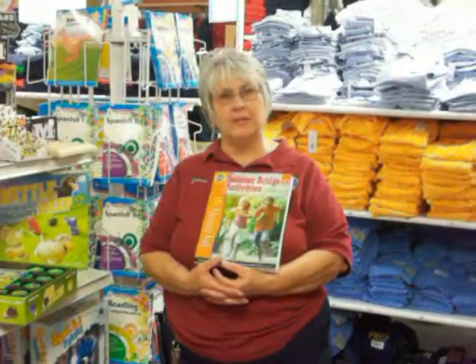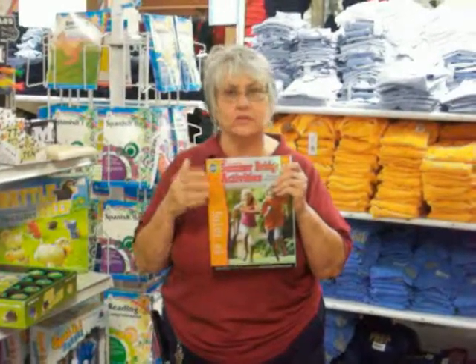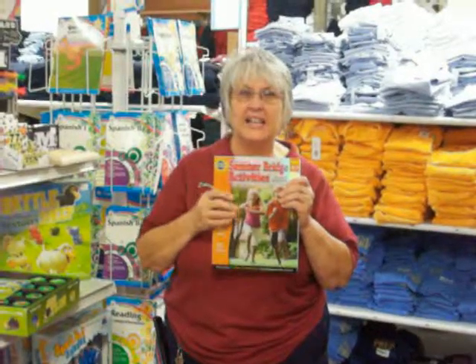Summertime here at Children's World means summer bridge books, and this is a great program for your children to work on during the summer. Maybe just a page a day, so it's not like it's homework.